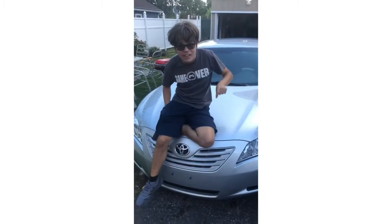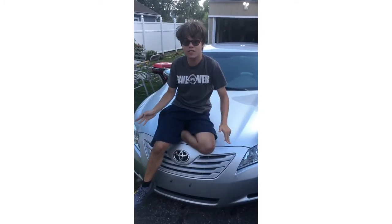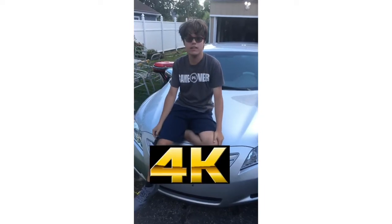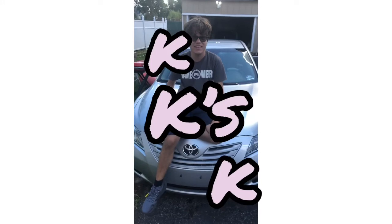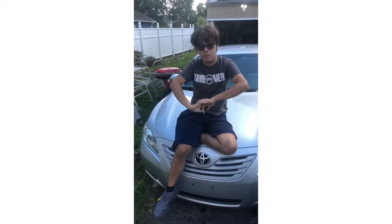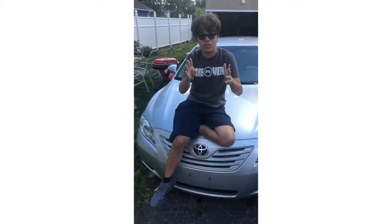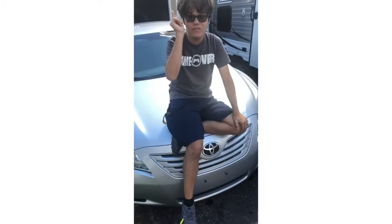It's a Camry, a 2008 Toyota Camry. I spent 4k on that — four freaking K's. I had 3k, and my father helped me. I had three-fourths of the money and my father had to pay one-fourth of it.